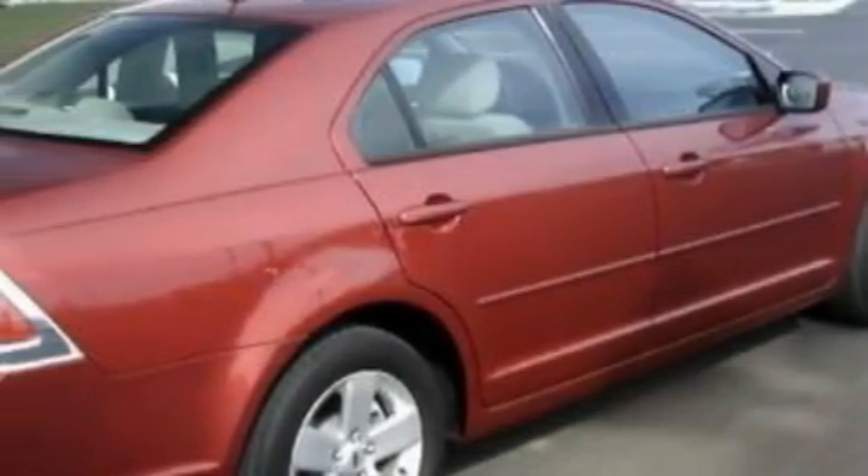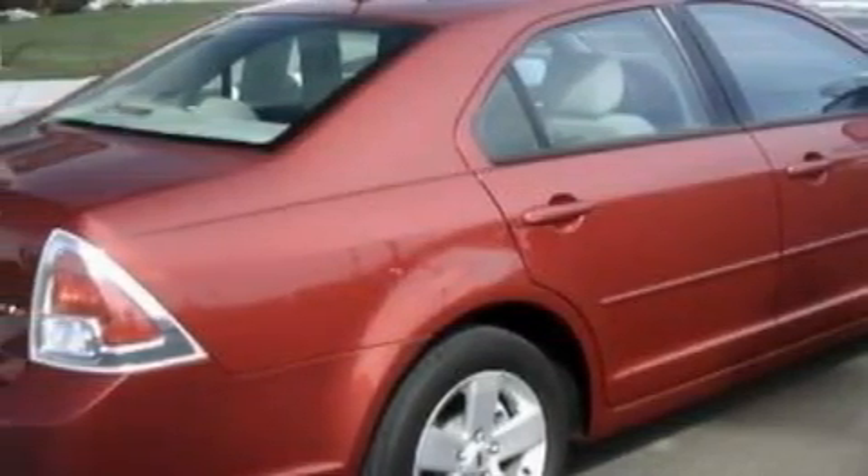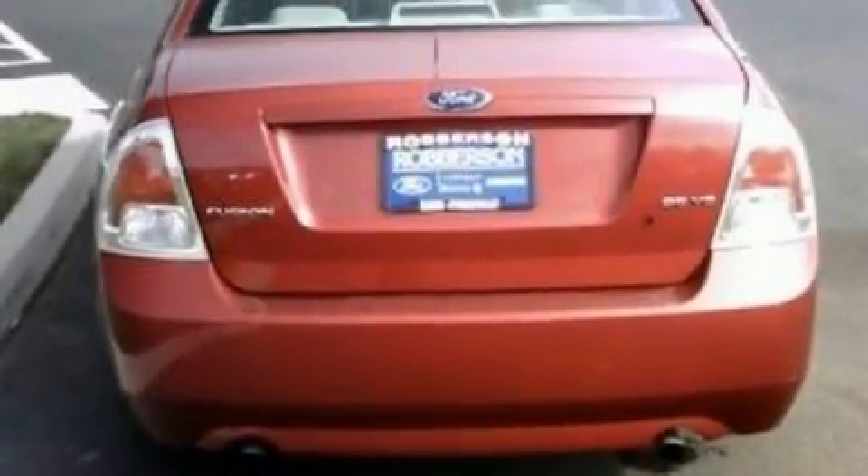This Ford's list of numerous features includes cruise control, remote power door locks, a six-speaker audio system, a CD player, a low-tire pressure indicator, a traction control system, and this vehicle has just over 39,000 miles.